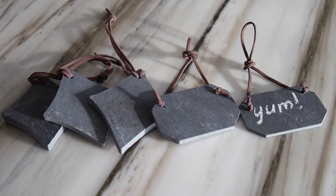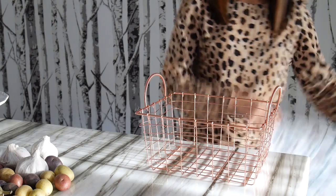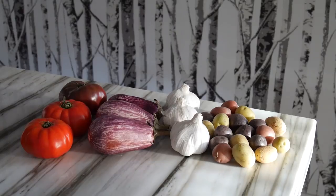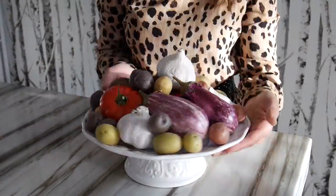Number two: wine tags. And if all else fails and you do happen to bring a bottle of wine, these tags are so adorable and you can also use them as name cards. And my personal favorite, which is my number one: bring the farm to the table. Grab a decorative basket, drape a patterned napkin inside, and fill with gorgeous fall veggies from the garden. You can also take a cake stand and create a beautiful centerpiece on the table once you arrive.